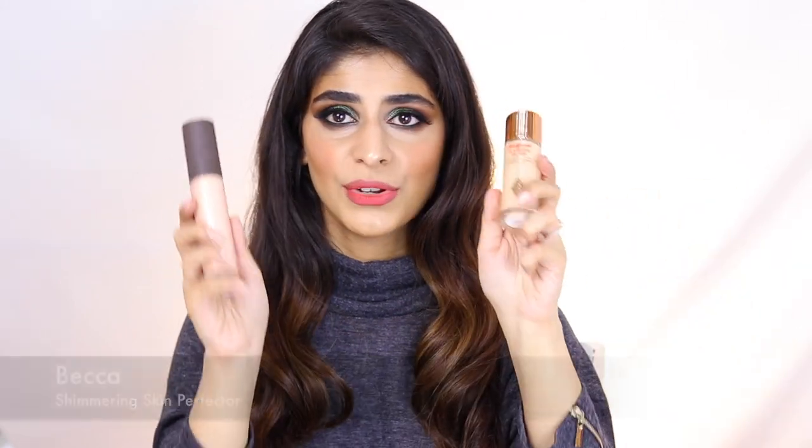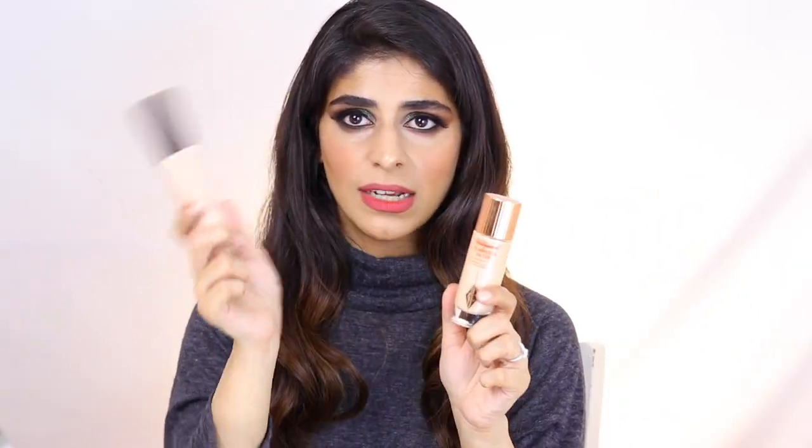I'm going to share some of my favorite liquid highlighters. The Becca Shimmering Skin Perfector is the closest equivalent to the Charlotte Tilbury Hollywood Flawless Filter — it's a more highlighter-y version of that product. It's not going to give you extremely potent shine you can see from outer space; it's just going to make your skin look very expensive, very chic, and very sophisticated.